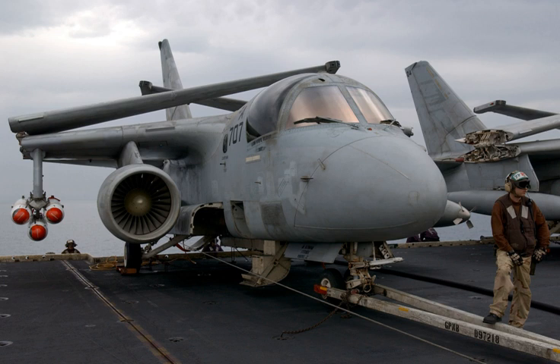Related development: General Electric CF-34. Comparable engines: Lycoming YF-102. Related lists: List of aircraft engines.